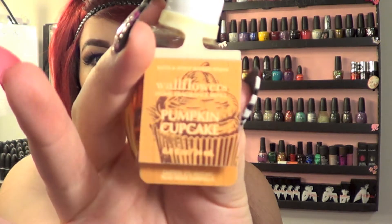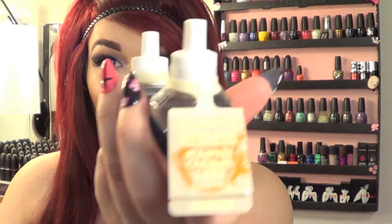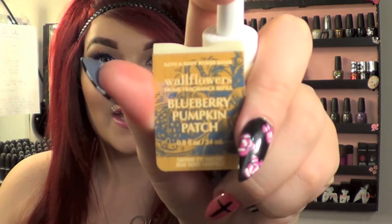Moving on to wall fragrances — I think it was 4 for $20 or 6 for $24, some kind of sale they had going on. I got 2 in pumpkin cupcake because it's my favorite scent, 1 in pumpkin caramel latte, and the last one is the blueberry pumpkin patch, which I actually have burning right now and posted a photo of on my Facebook and Instagram. The blueberry pumpkin patch is like the best transitional scent — it still has that fresh blueberry scent but it's got the fall pumpkin too. I absolutely love it.